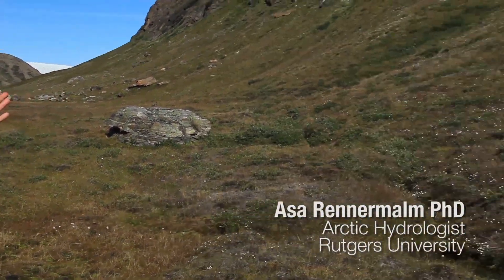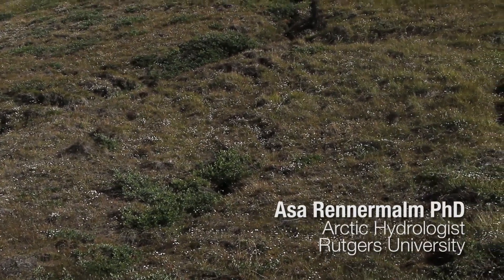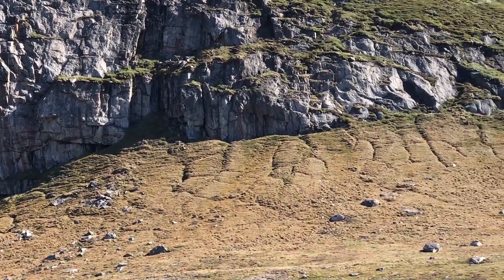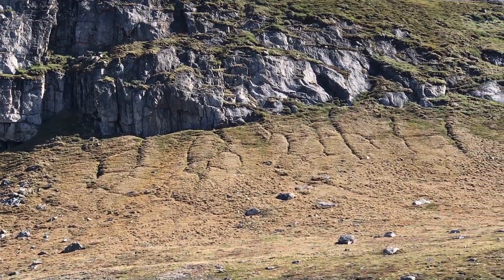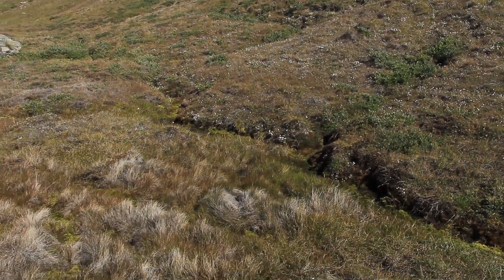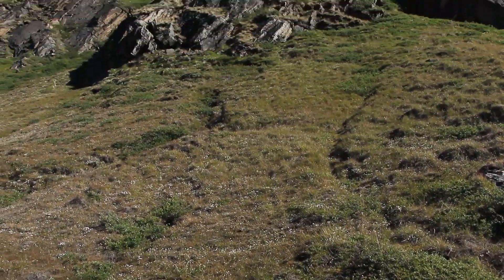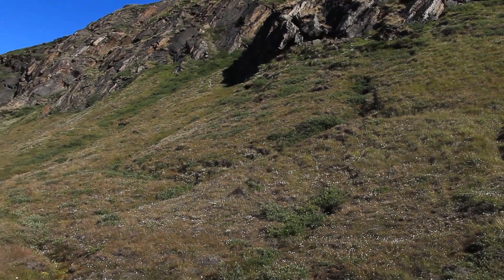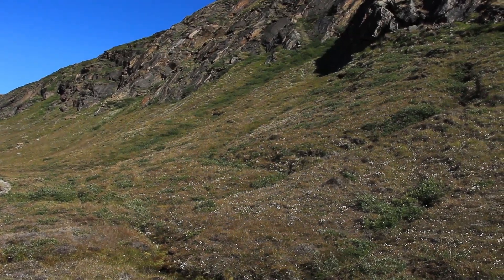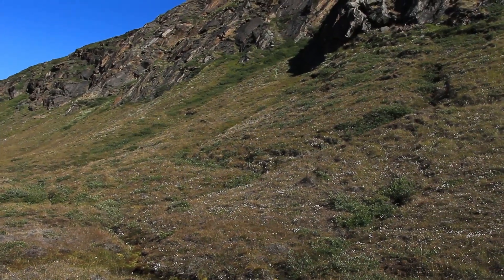If we look up at this hill here, you can see this interesting pattern in the ground where there are these deep sort of ridges, and below those are ice wedges. Water flows down along these paths in the summer, and in the winter they freeze up and form ice wedges. Because ice has a bigger volume than water, it expands and pushes the ground apart, widening these wedges and creating this really fascinating pattern. It's a feature you see a lot in arctic landscapes.